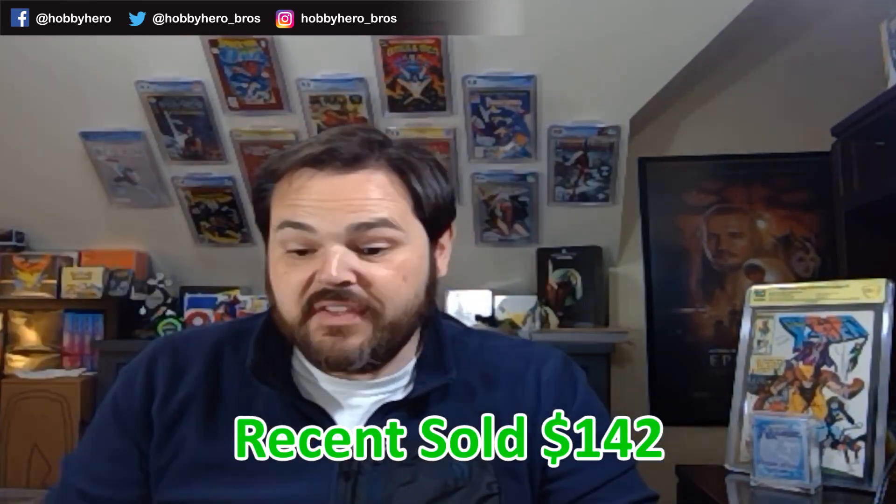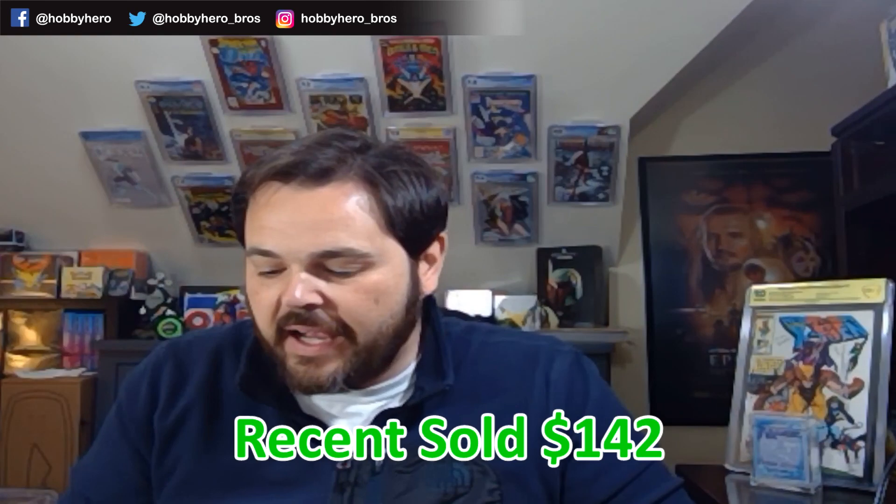First one up: Star Wars High Republic — this is the Cover A. I actually have a ton of the Cover A. This book I have been very high on for a while and it is starting to heat up. For a long time these books were hovering around that $80 to $100 mark, but here recently there have been several sales in that $150 price range. The version I'm really heavy on is the Walmart exclusive, as population numbers for the 9.8 are much lower for that particular book. So first one up — a nice 9.8. This one will be staying with me for a little while.